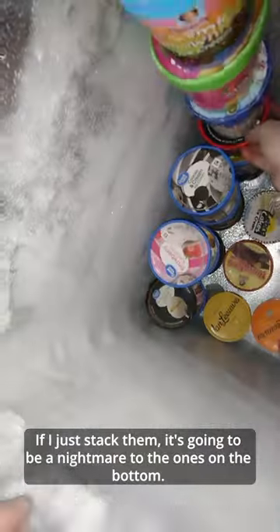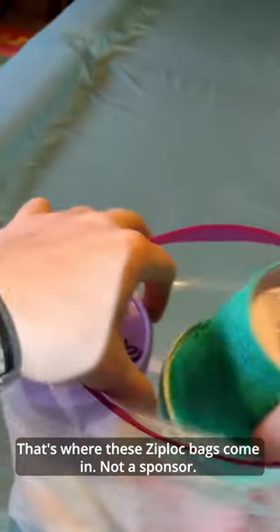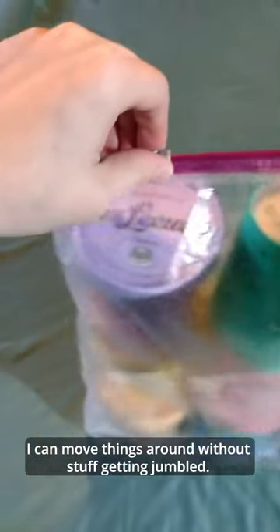If I just stack them, it's going to be a nightmare to get to the ones on the bottom. That's where these Ziploc bags come in — not a sponsor. They can fit 9 pints so perfectly, I can move things around without stuff getting jumbled.